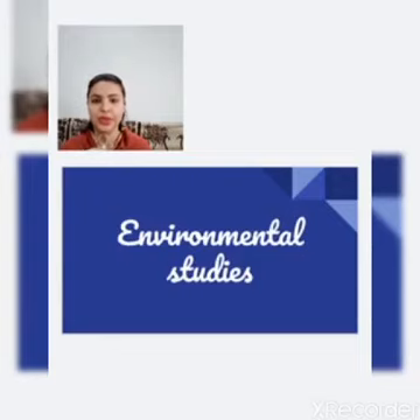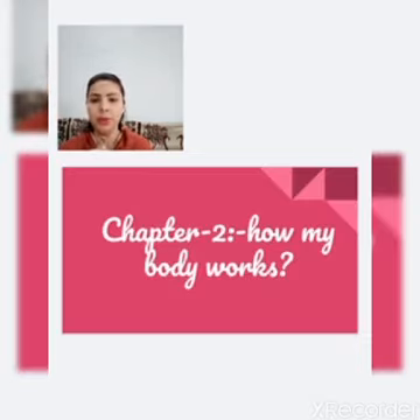Sairam. Today we will study environmental studies. Let's begin with our new topic. I am giving you some hints: we hold things with our hands, and if we want to go somewhere, we use our legs. So, we are going to study about our body today. Let's begin with Chapter 2: How My Body Works.